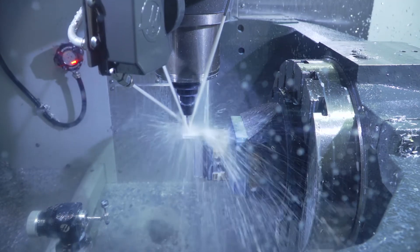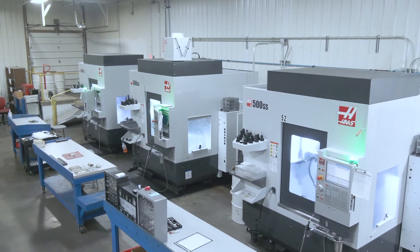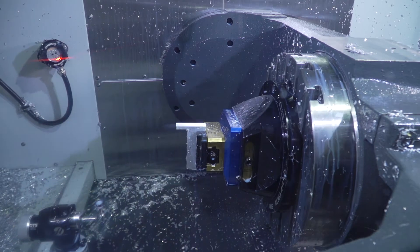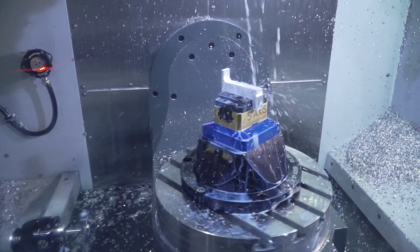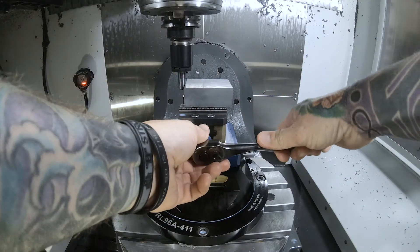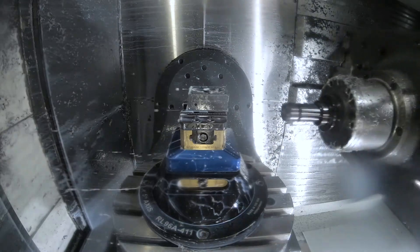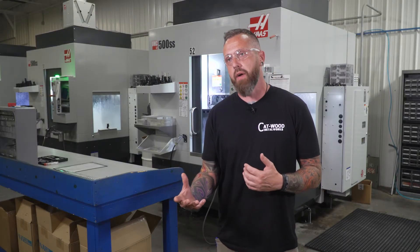My name is Darren Hughes, production manager here at Catwood Metalworks. At first, getting the five-axis, I was a little intimidated — everything moving simultaneously is a lot different than a stationary part on a three-axis. It took me about a month, in all honesty, to retrain my mind on how to even approach a part. It really is a different school of thought, and now I have a hard time looking at jobs without immediately seeing them go to the five-axis.